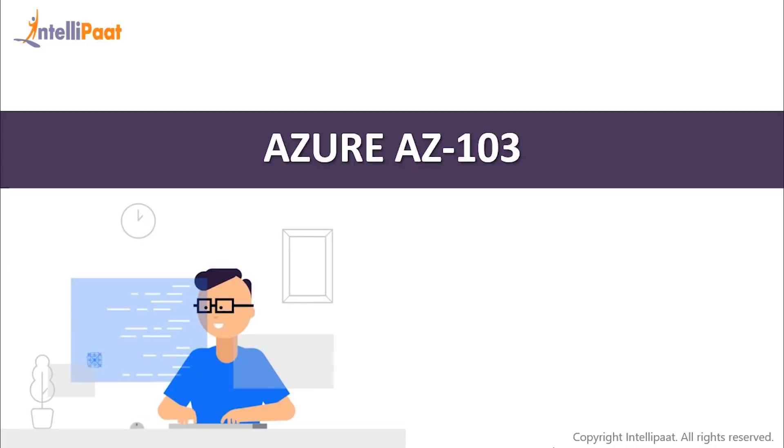Certifications are becoming a very important currency to hold. In the current state of the cloud, customers are so in need to get high-skilled professionals. Having a certification becomes an obvious asset and stamp to have.